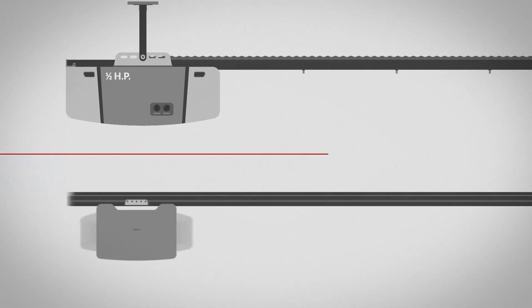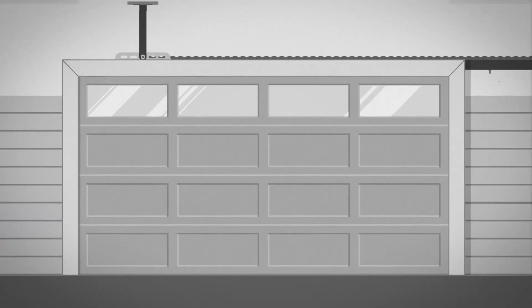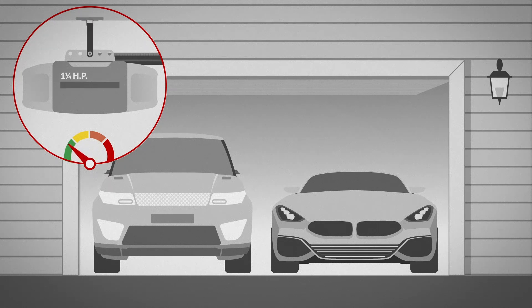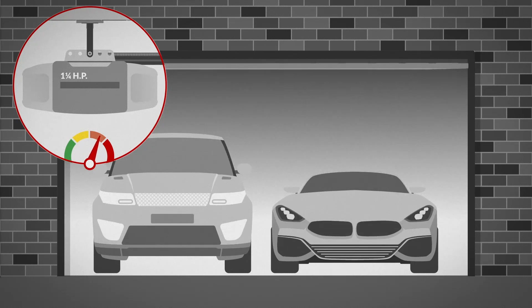Next, determine the horsepower you'll need to lift the door. At Canadian Tire, this will range from one half to one and a quarter horsepower depending on your door and your desired lifespan. For a sectional double car garage door, a one half horsepower motor will be enough, but a higher power unit will perform with less motor fatigue, lasting longer over time. One piece or heavier doors will require higher horsepower.